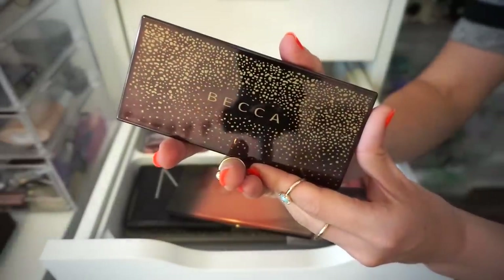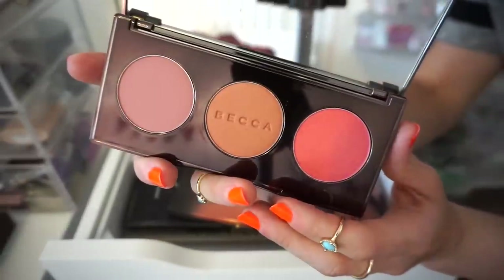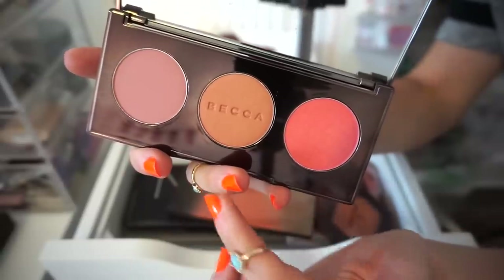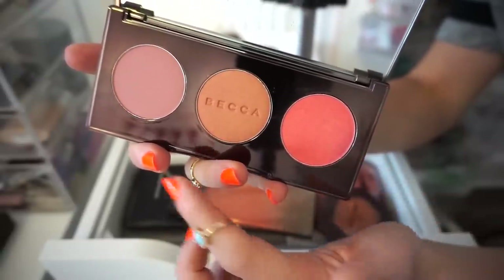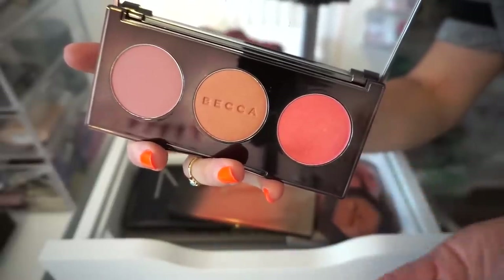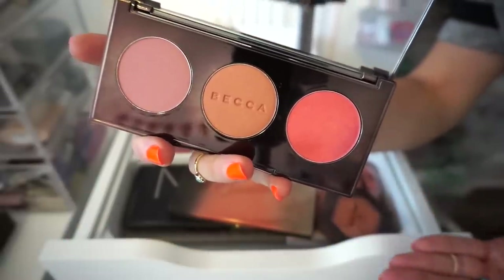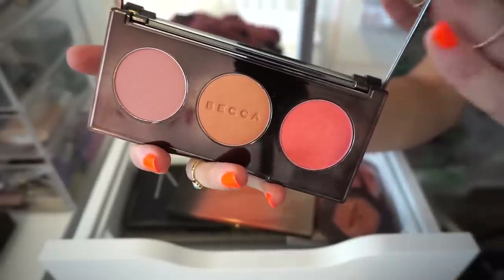I then have this gorgeous palette here from Becca — this is called the Blushed with Light palette. We get three blushes: Syria, Songbird, and Snapdragon. I know that I own Snapdragon in a singular form, and the other two I don't really use a ton. If I already have it in a singular form, why do I need this in my life? As much as the packaging is gorgeous and as much as I want to keep it, bye.